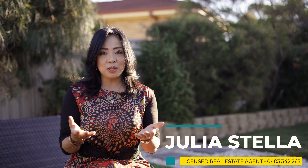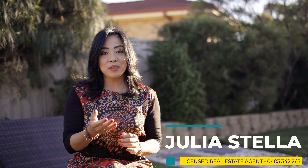Thank you for joining me today. If you'd like to see more of what this beautiful home has to offer, I would love to meet with you at the Open Home. I'm Julia Stella from Lange and Siemens Kellyville. I look forward to seeing you soon and helping you make this beautiful home yours. Thank you very much for joining us.